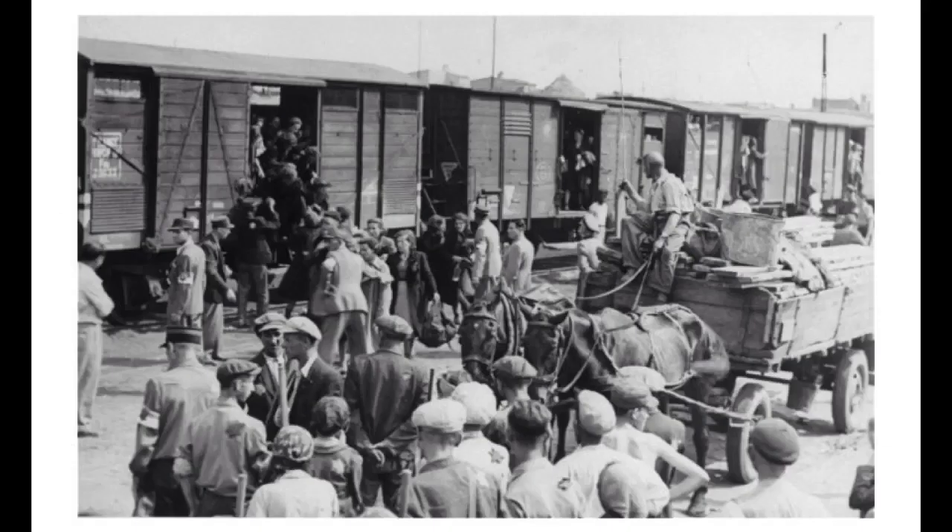Trains and boxcars played a key role in the Holocaust because without them, the evacuation of Jews would not have happened. There would have been no way to transport the Jews to the extermination camps, and no way to ensure even amounts of Jews in each camp with no overflow. If there were no trains or boxcars in the Holocaust, not as many Jews would have been killed and there would probably be more survivors. Thank you.